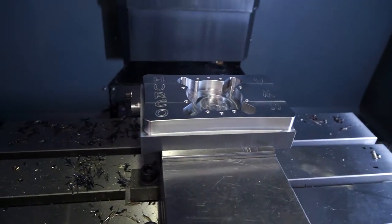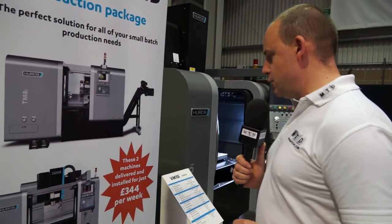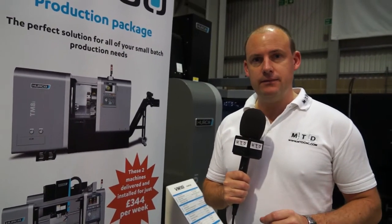We know engineers come here to look at the machines but they also come to get a deal as well. And here's a great one — two machines delivered and installed for just £344 per week. Paul, I found an even cheaper package from Herco, just under £300.